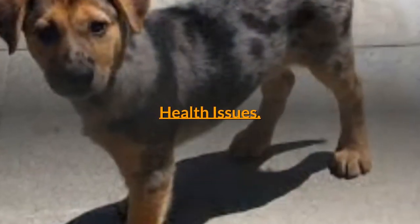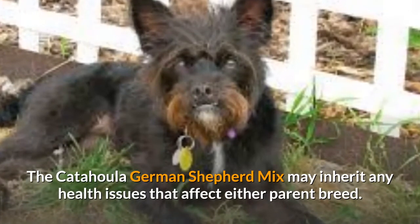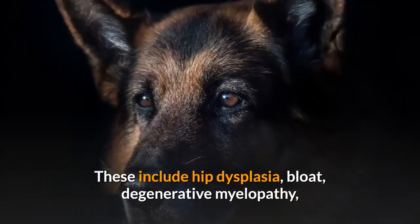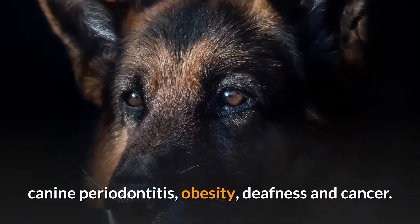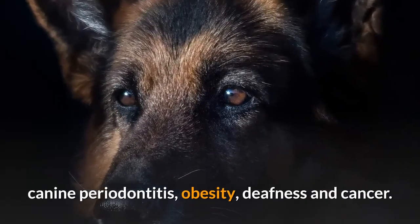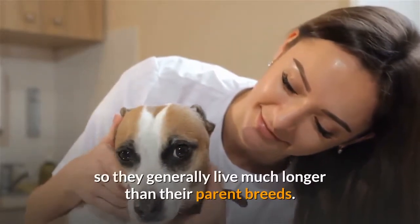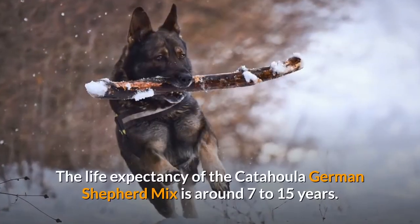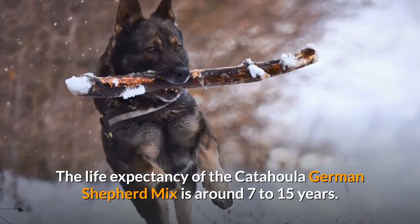Health issues. The Catahoula German Shepherd mix may inherit any health issues that affect either parent breed. These include hip dysplasia, bloat, degenerative myelopathy, canine periodontitis, obesity, deafness, and cancer. The Catahoula German Shepherd mix is a hybrid dog, so they generally live much longer than their parent breeds. The life expectancy of the Catahoula German Shepherd mix is around 7 to 15 years.